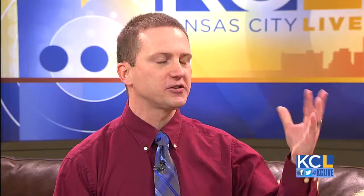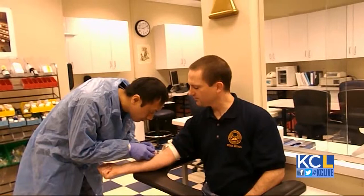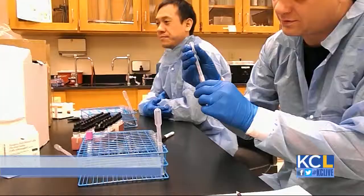What does NAU do exactly to prepare a CLT student? Well, we do a lot of things. We do the traditional lecture. We do discussion. But we also do a ton of labs — we're very much hands-on. And as part of your student experience, you will go to a clinical laboratory and do everything that you do as a real lab tech in practice before you ever graduate.